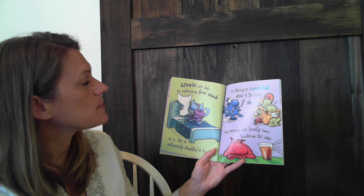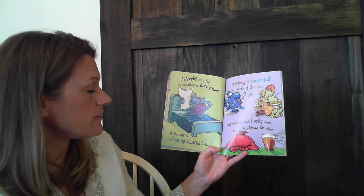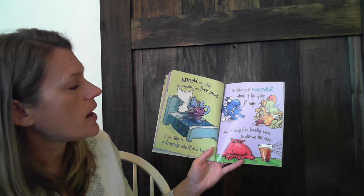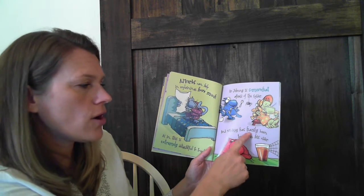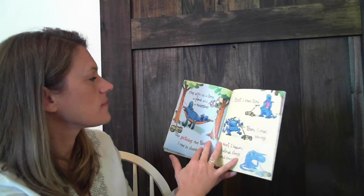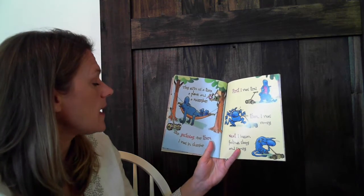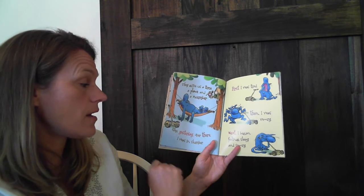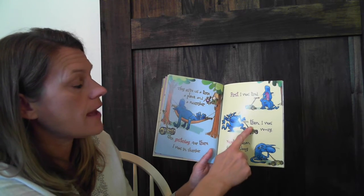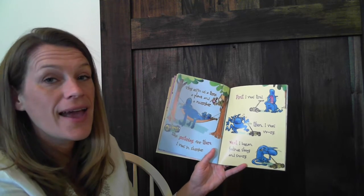Adverbs can help in explaining how much, as in this is extremely delightful to touch. Or Johnny is somewhat afraid of the spider. And Mickey has hardly been touching his cider. They give us a time, a place, and a number. Like yesterday, over there, I was in slumber. First I was tired, then I was woozy. Next I began feeling sleepy and snoozy.